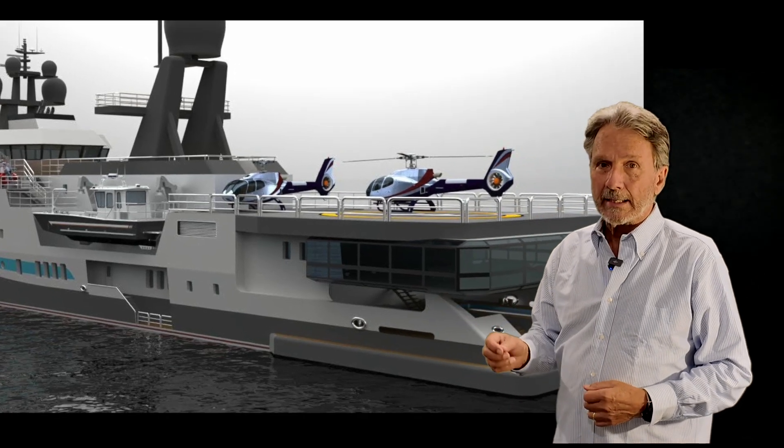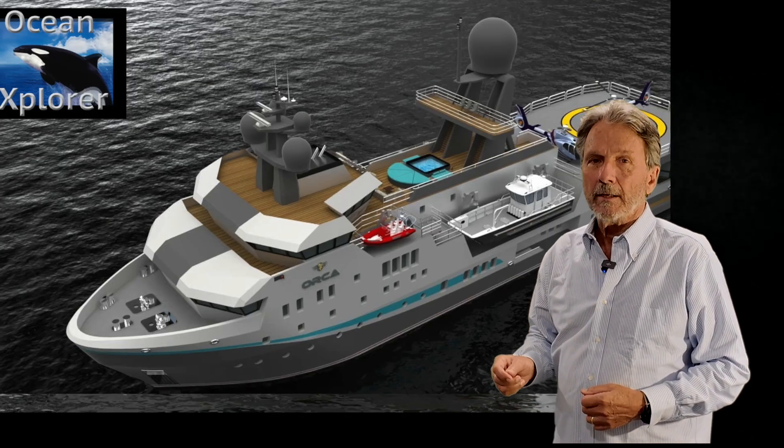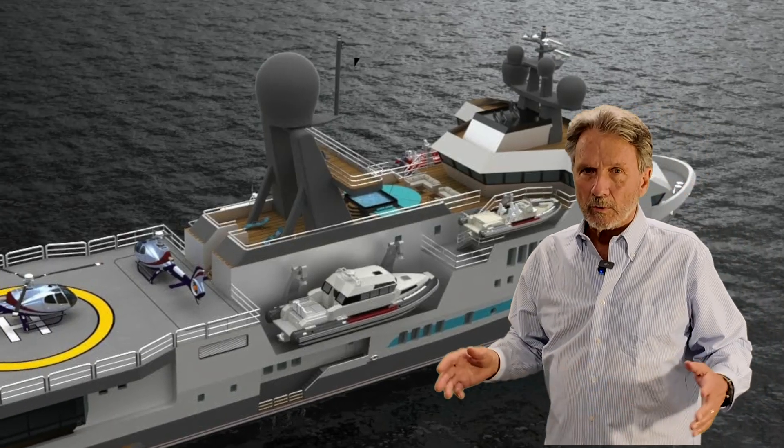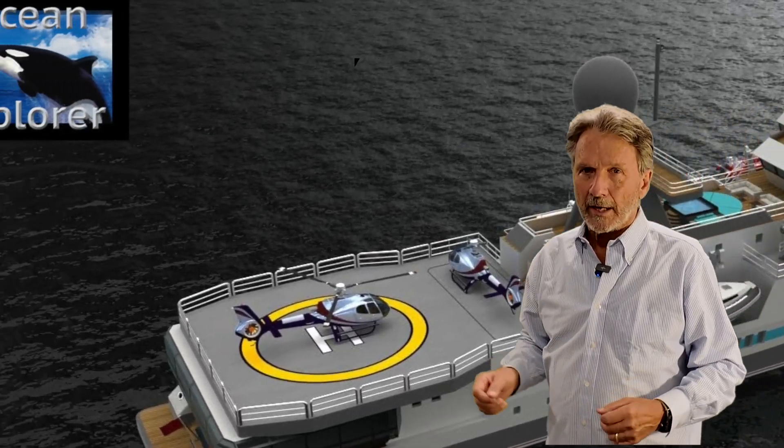This is an opportunity to have a global ice-class expedition vessel that has some superior attributes when compared to your usual white yacht in this same size range.